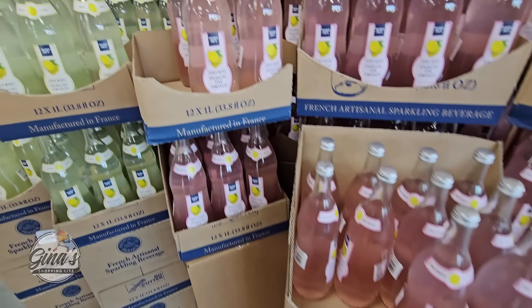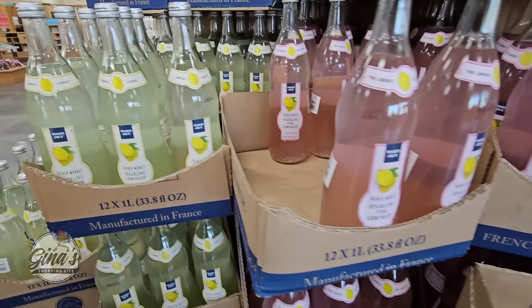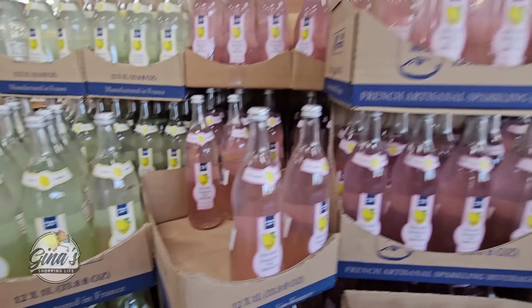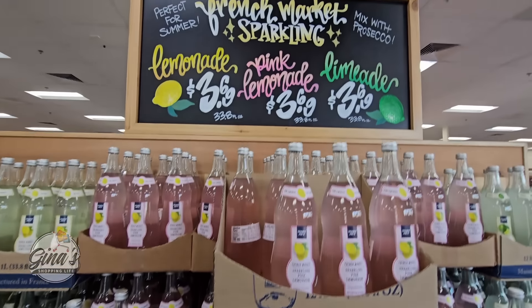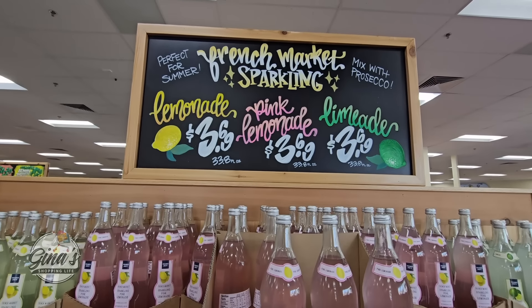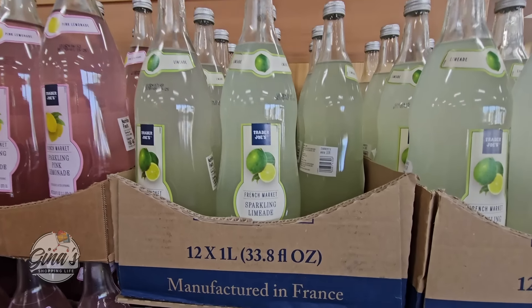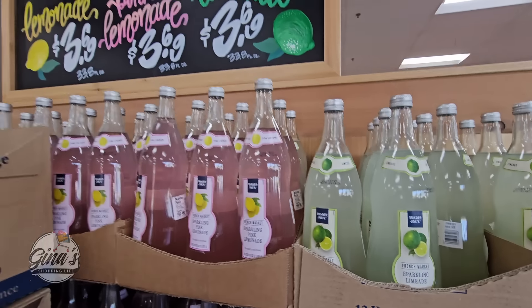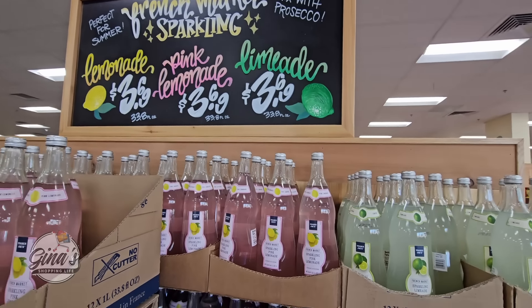These are really good. We have the berry lemonade — they're sparkling as well. We have the lemonade, or the pink lemonade, the limeade, $3.70. The limeade is my husband's favorite. But honestly all three of them are really good.